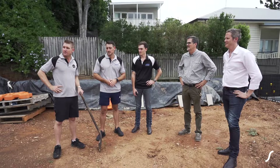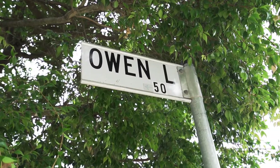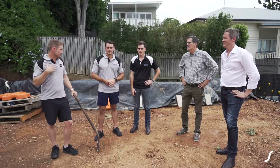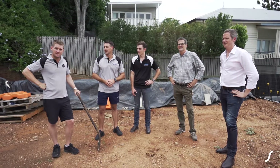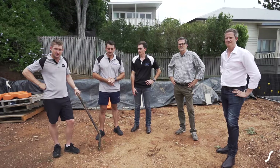Welcome everybody to our 39 Irwin Lane project called Banklish. We're here in Brisbane, with a team of people that are going to be involved in building Brisbane's first passive house and the largest passive house in Australia.